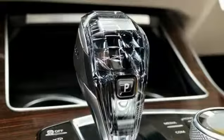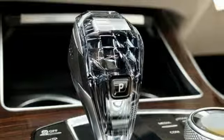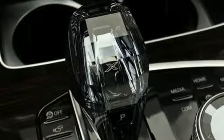Doors and push-button start proximity key. Power tilting steering column. Auto dimming rearview mirror. And an intercooled turbo i6 engine.